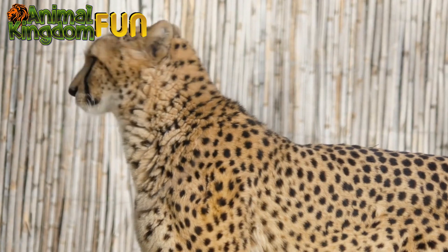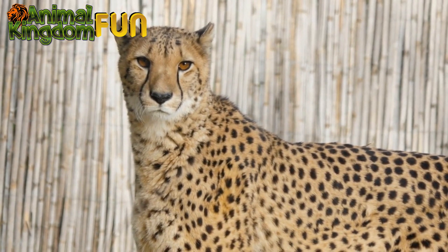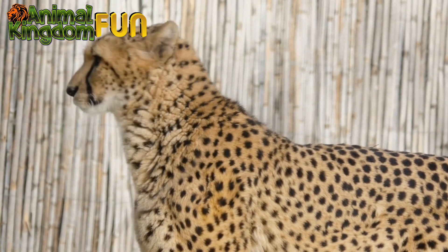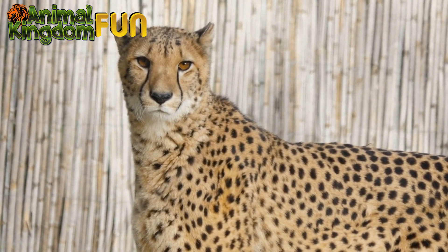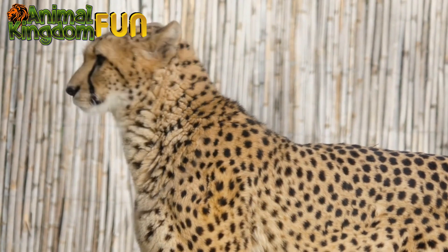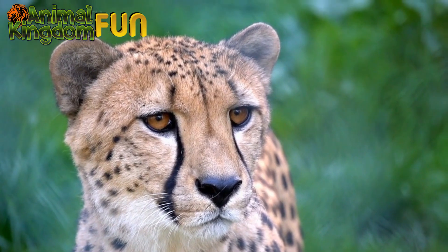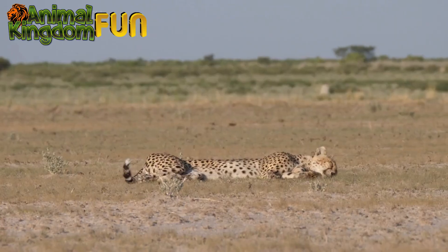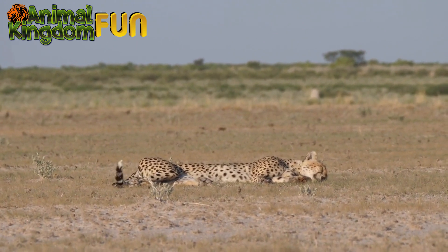Overall, the cheetah is a fascinating and important species that faces significant conservation challenges. It is a beautiful and majestic creature that will always be one of a kind, as it holds the title of the world's fastest land animal. Efforts to protect and preserve these incredible animals are critical to their survival and the preservation of biodiversity in their habitats.